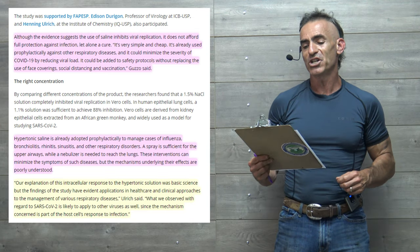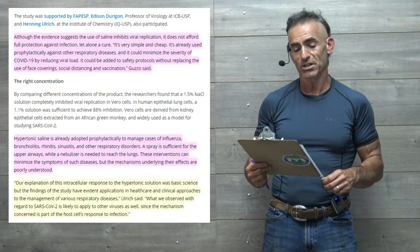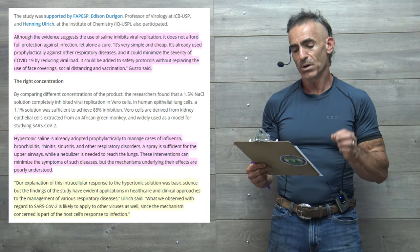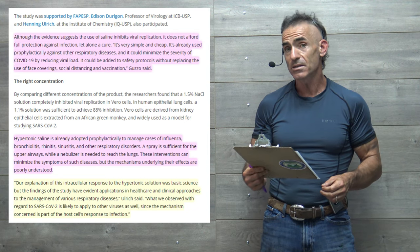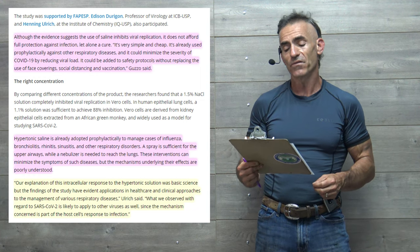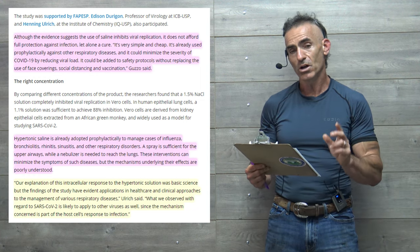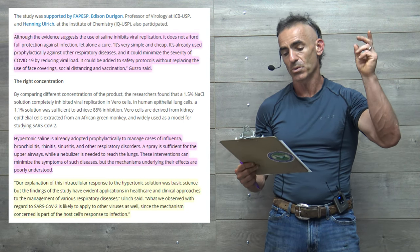Although the evidence suggests the use of saline inhibits viral replication, it does not afford full protection against infection, let alone a cure. It is very simple and cheap. It's already used prophylactically against other respiratory diseases, and could minimize the severity of COVID-19 by reducing viral load. It could be added to safety protocols without replacing the use of face covering, social distancing, and vaccination — quoting the researcher.